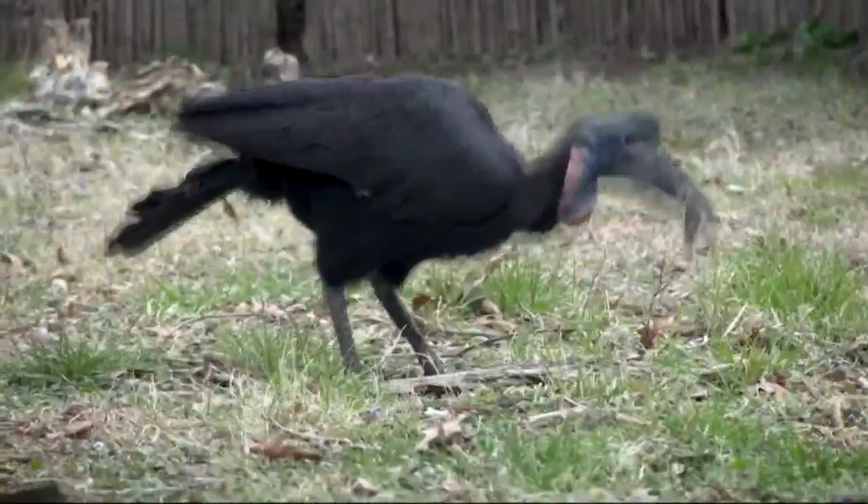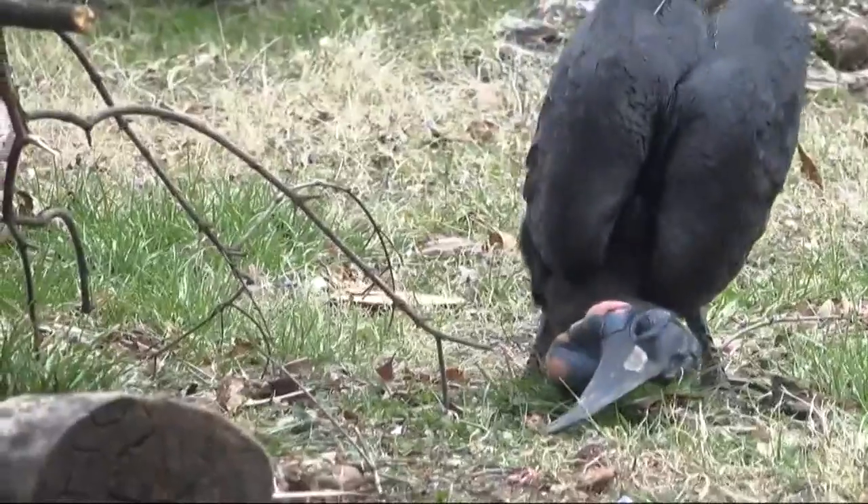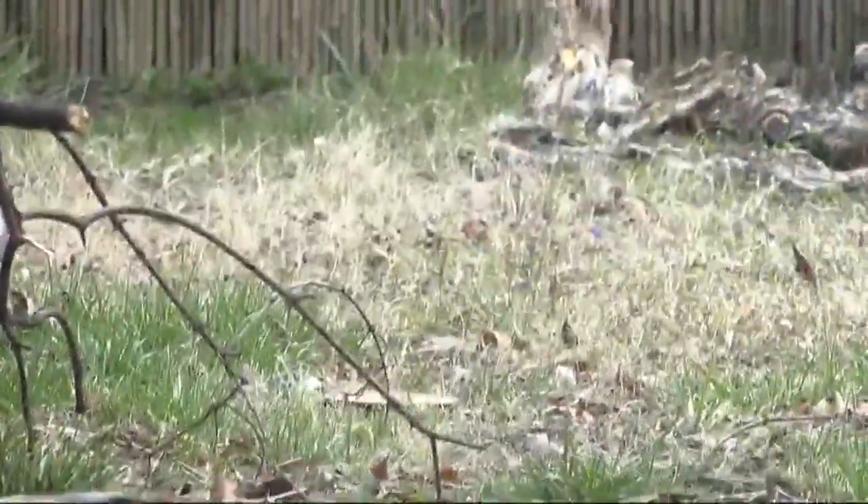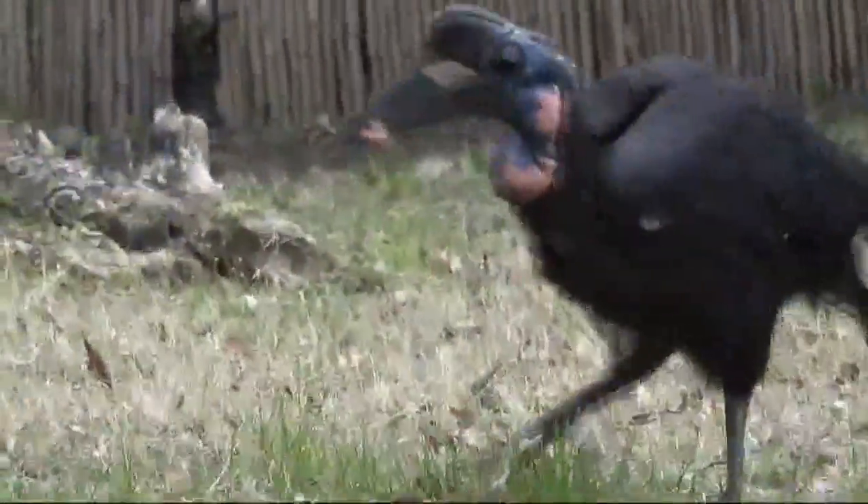Carl found a way. You can see him here — how he tilted his head to the side and kind of scooped his food off of the ground. But he still wasn't getting his full diet.